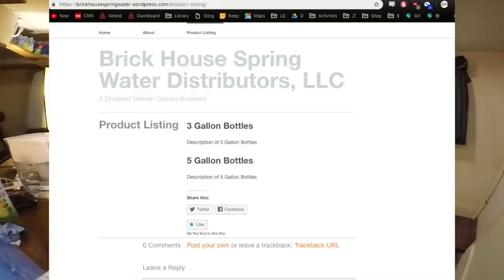I bought this in February, and if you go to their website they don't even show this bottle anymore. On their product list page they only show a three-gallon container and a five-gallon container — they don't even mention the individual bottle on their website.